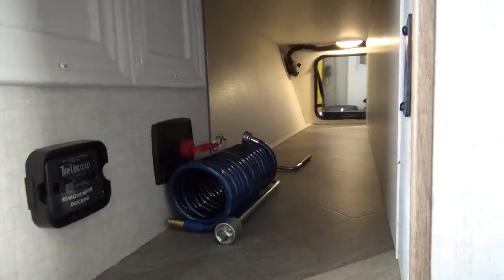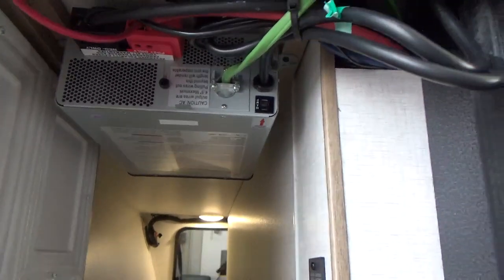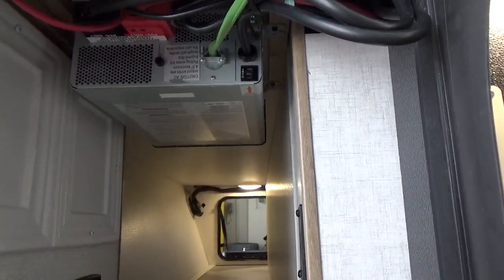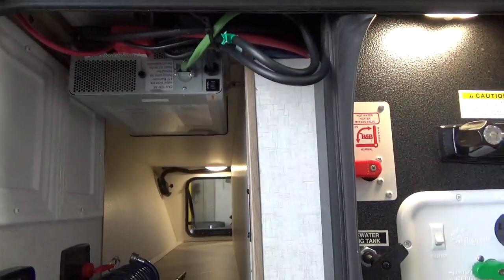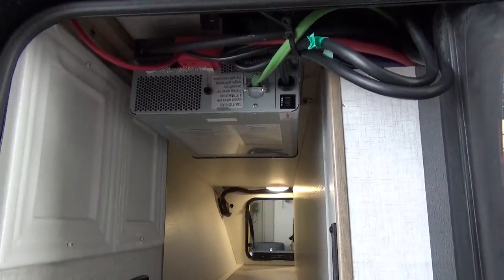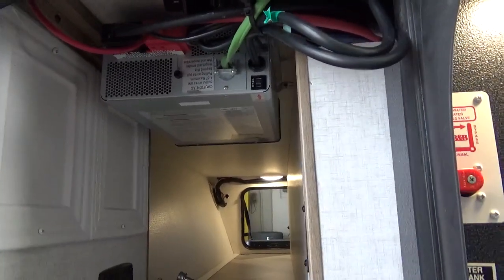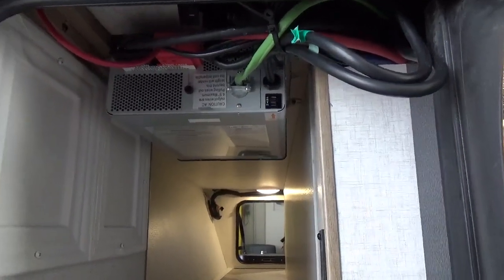You've got a battery disconnect switch here. Right up in the top of this compartment, inverted mounted, is your 1,000-watt pure sine wave inverter — that converts your 12-volt power to 110 power to run a laptop. The television in here is a 12-volt television, so no issue running that TV off your batteries without turning on your inverter. That inverter is nice if you want to run 110 for a laptop while boondock camping.